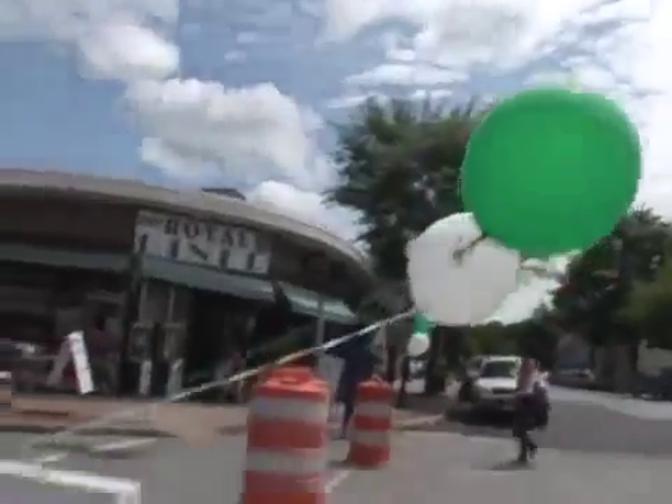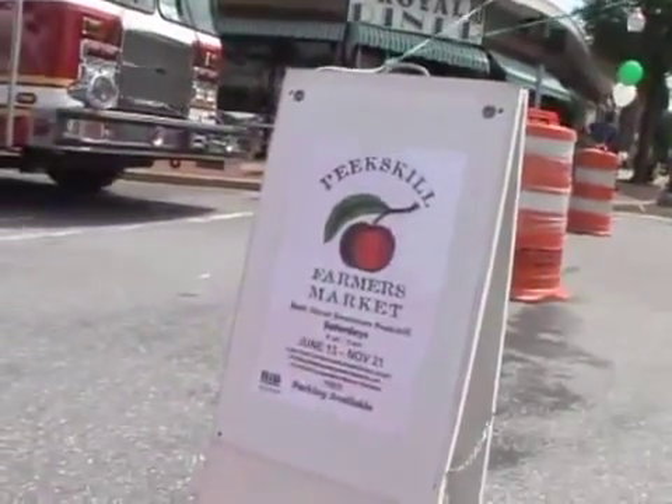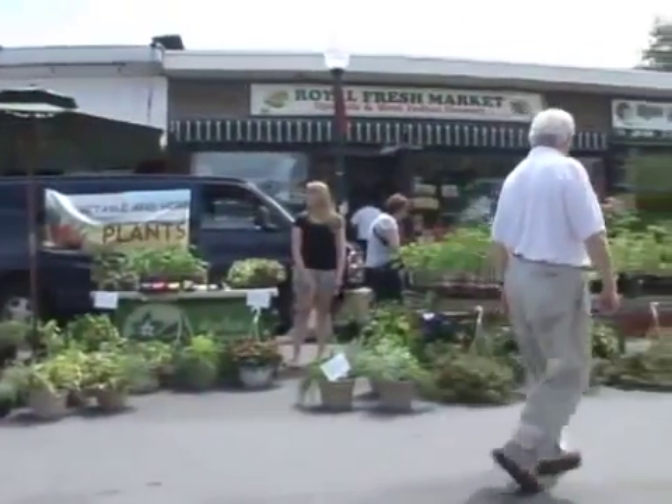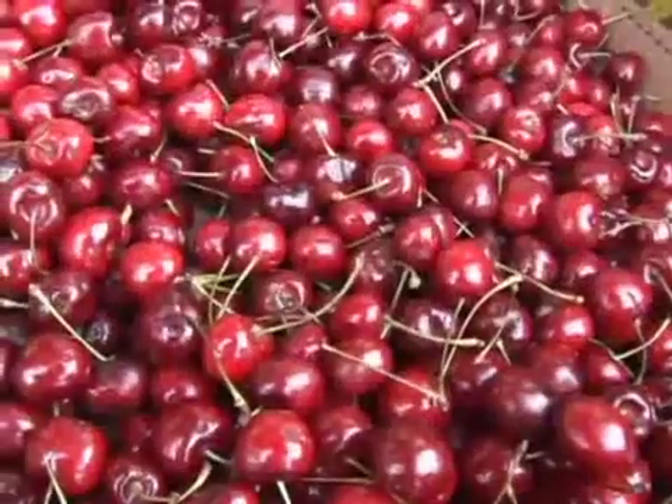Hi, I'm Luann Curtin, and welcome to the 18th season of the Peekskill Farmers Market. This market is sponsored by the Peekskill Business Improvement District. The Peekskill Farmers Market was started 18 years ago to promote farmers in the area to sell their goods, and through the years everybody can see how it's taken off.